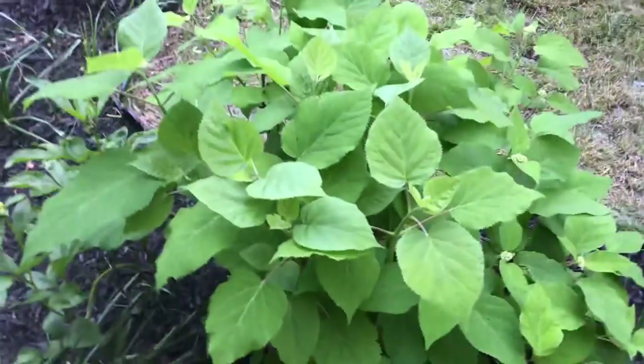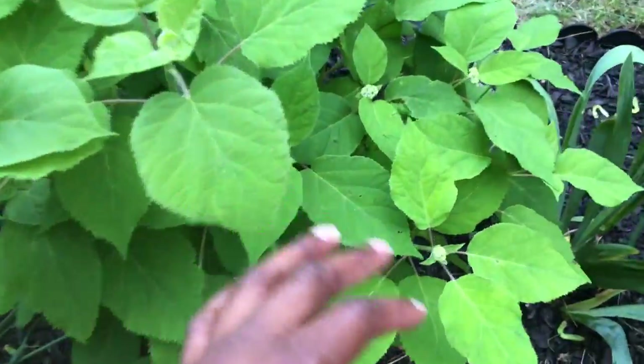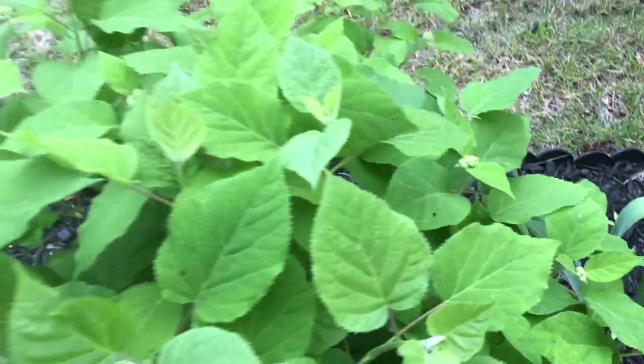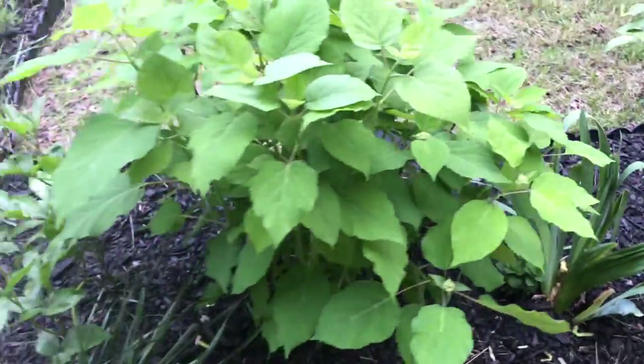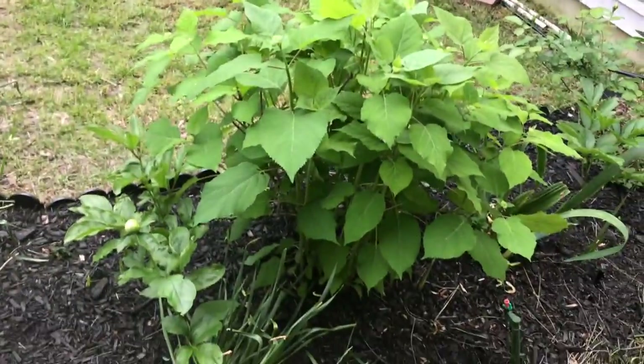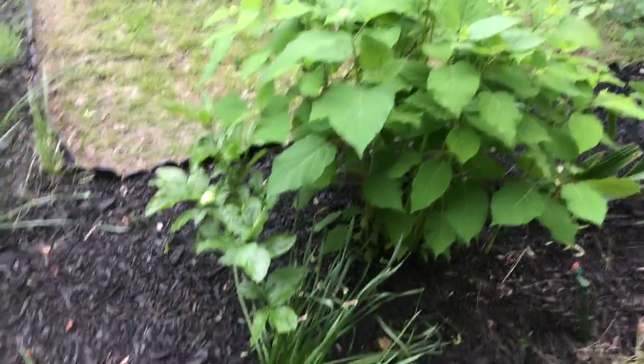This is a hydrangea and of all of them it is doing the best. I don't know if you can see these little things but I think that's what's going to flower — it's got them all over. I'm really excited. I actually bought this one last year from Home Depot. It was really small and got a lot of growth, but this is the first year that it's bloomed.